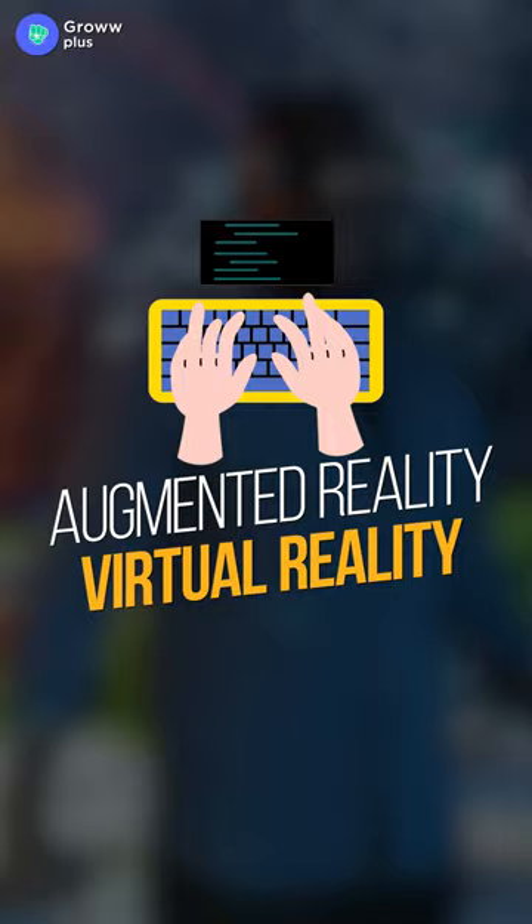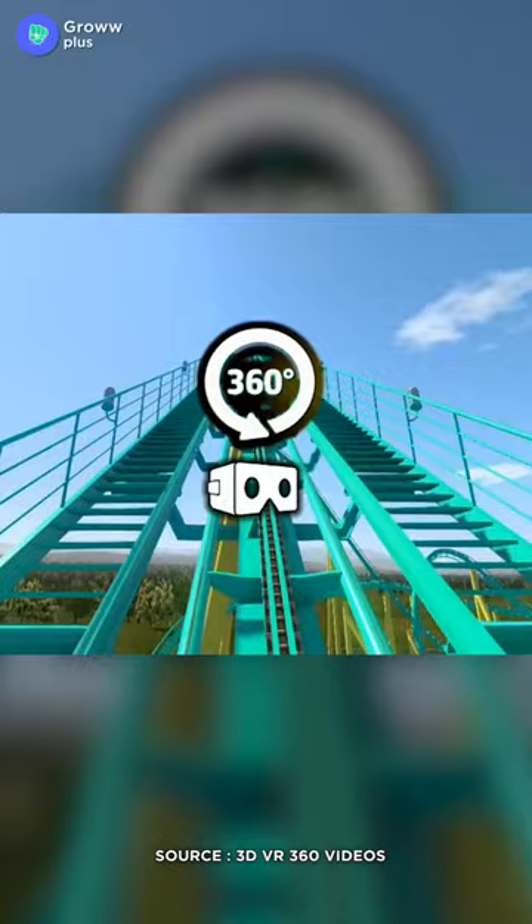They are also available on Coursera. The first is VR in 360 Video Production. As the name suggests, this course will introduce you to virtual reality and 360 video production, and you will be able to create step-by-step VR content. This beginner level course will take around 13 hours to complete.